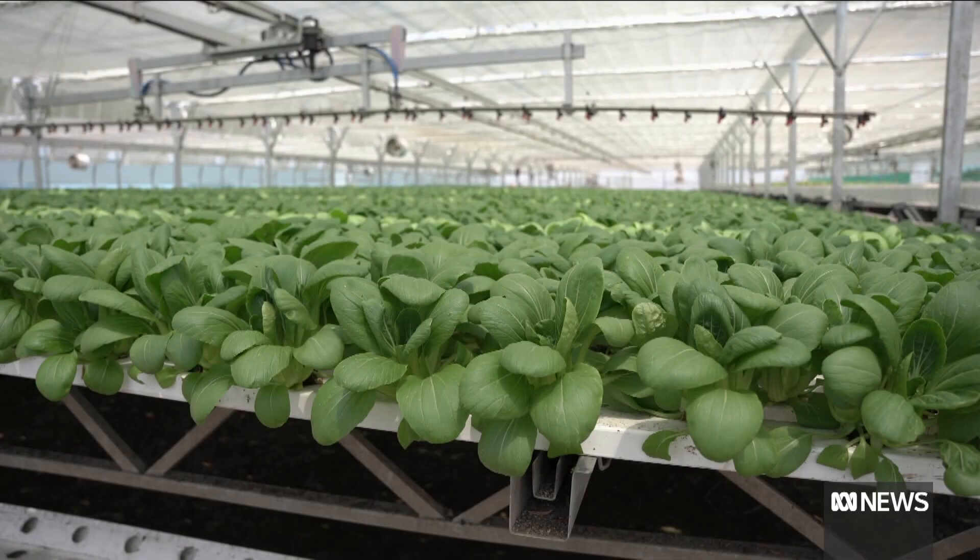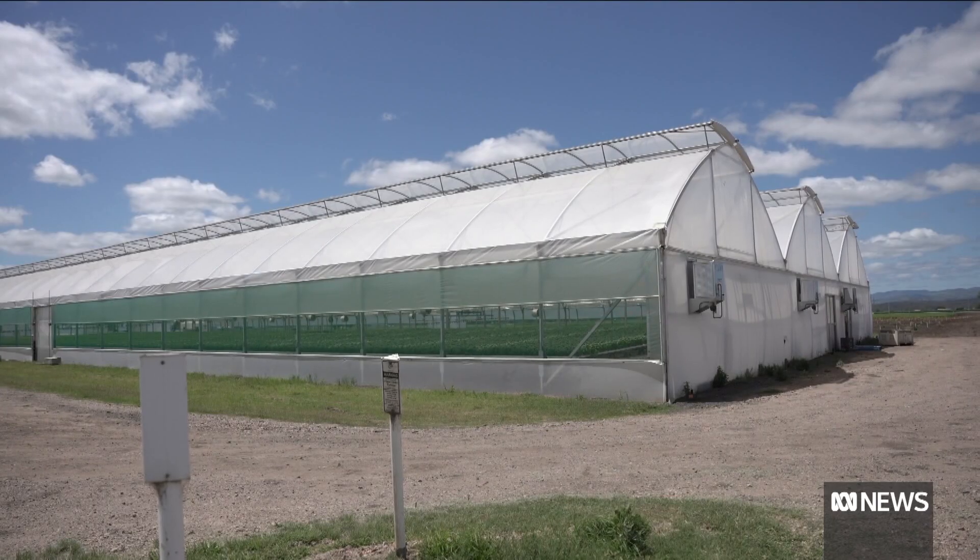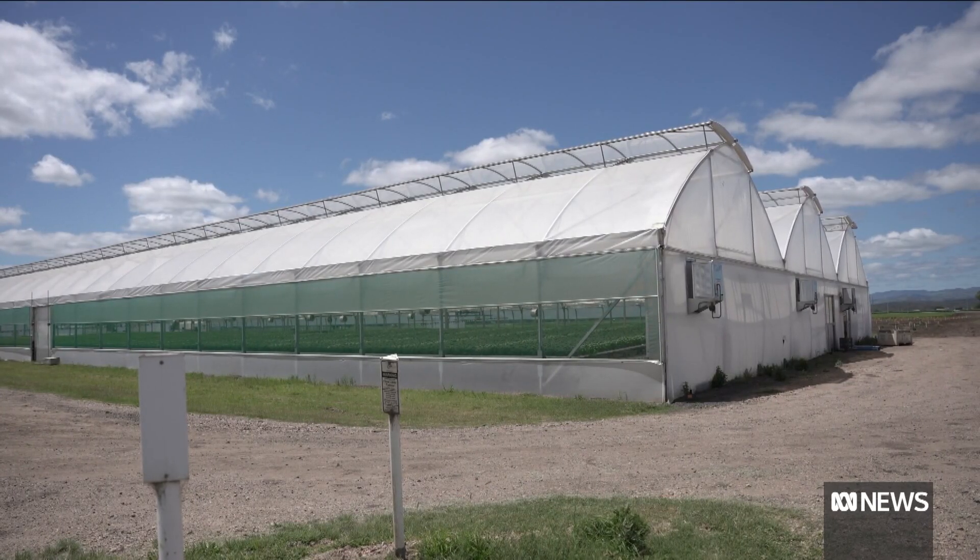Data is still being collected on the number of vertical farms and protected cropping structures across Australia, but industry groups say it's growing by about 7% each year. Here at Barton Farms, they've seen the value of the system and are planning to build two new greenhouses worth $3 million early next year.